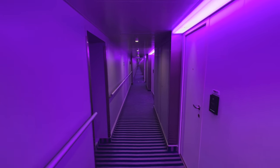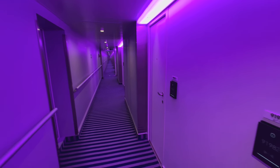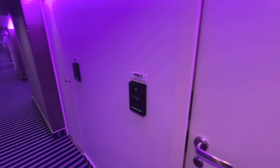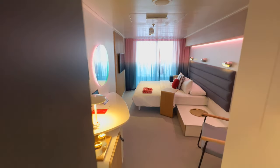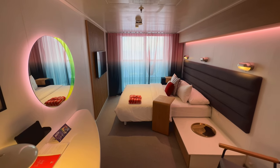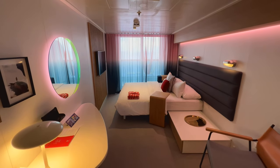We're now on board and up on deck number nine of the ship to check out cabin number 9198Z. You can see that when we go in, this cabin is really bright and really airy, and is entirely different to the extra large cabin I showed you in my last video from a layout perspective.